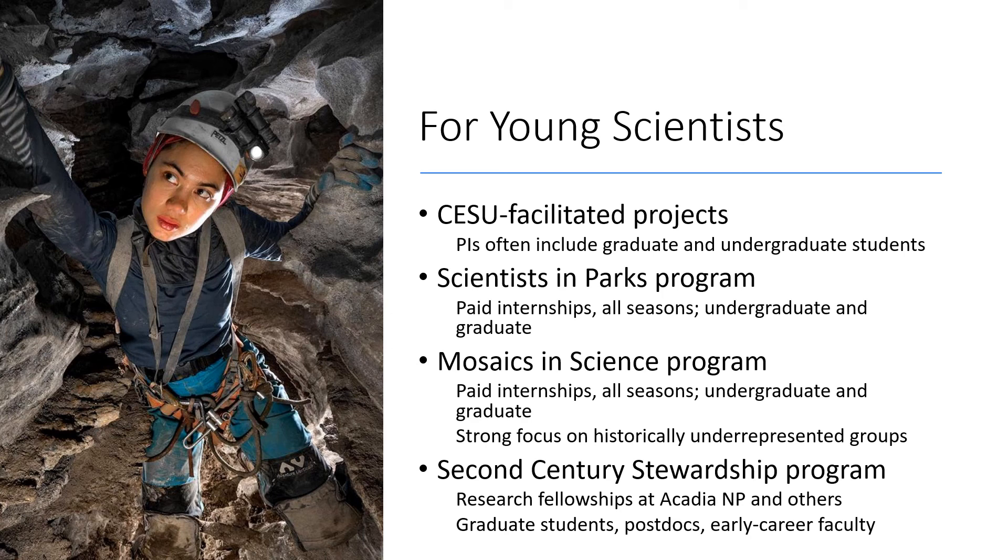Second, the Scientists in Parks and Mosaics in Science programs offer paid internships for undergrads and grad students up to about 30 years old to do a wide variety of projects in parks. Mosaics has an explicit focus on engaging and supporting students from historically underrepresented or marginalized demographic groups. These positions are usually offered during the summer, but other seasons too. Applications for next summer's positions will open next month in December, so look into these programs now.